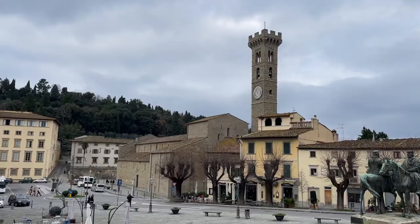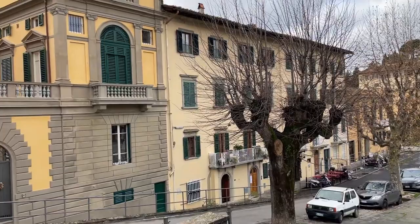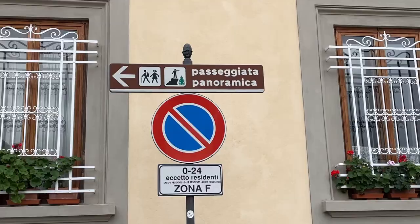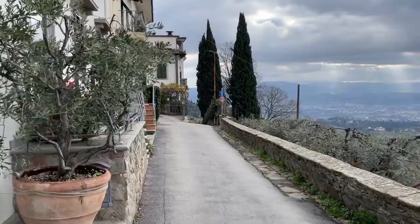You get off at Piazzamino and then you have different ways to get to the hike portion of the walk. All of it's beautiful. You walk through the town of Fiesole, which is a hilltop town where the Etruscans lived, predating the Romans. It's relatively flat — there is some elevation gain — but I would say it's a moderate to easy hike, just because it's so short.